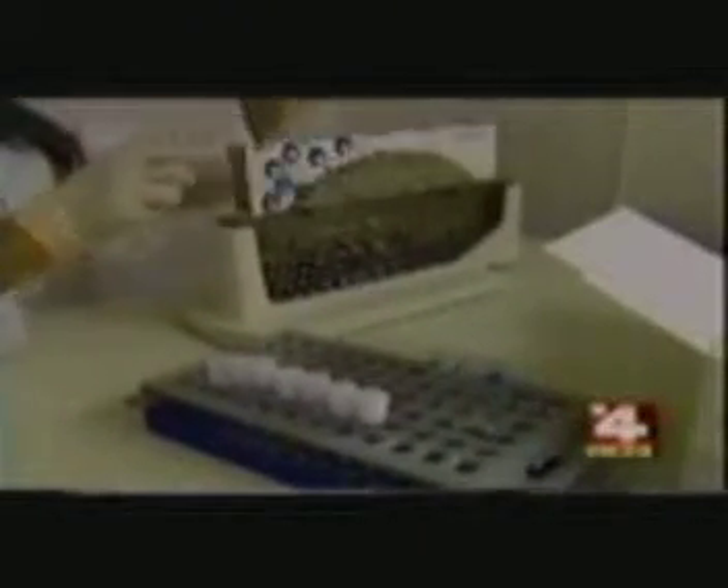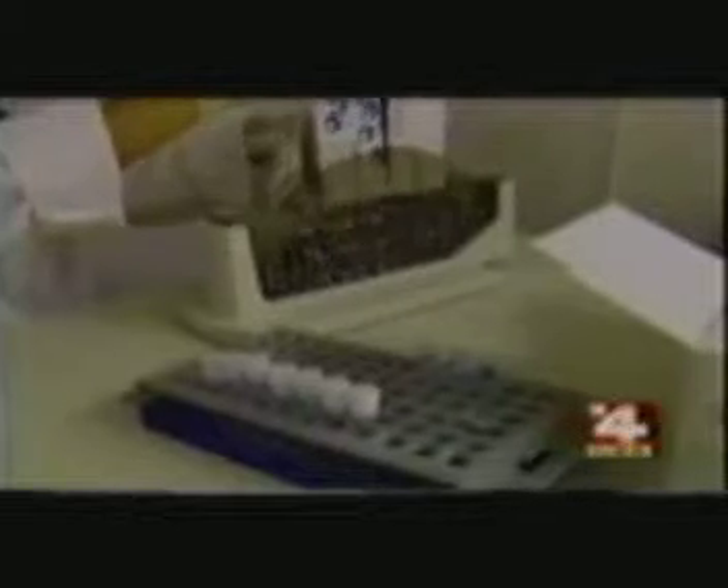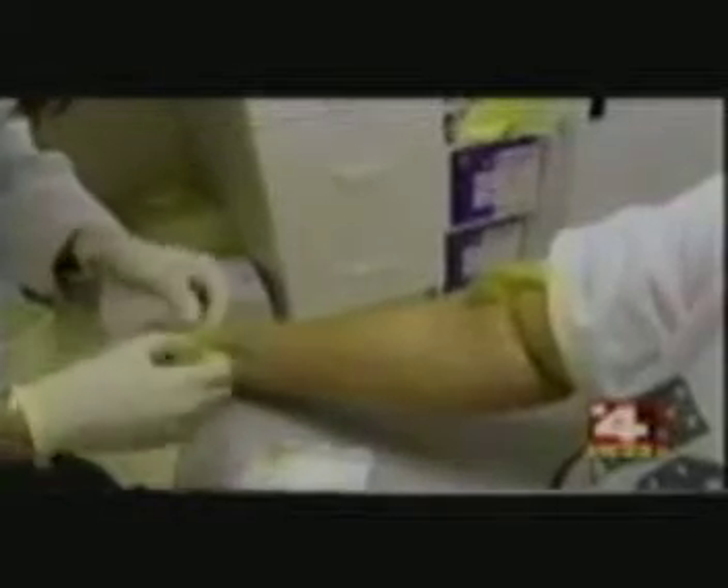Bugala believes the test is a lifesaver. She had just had a complete physical — both gynecological and regular — that came back showing she was in great health. But because cancer runs in Bugala's family, she decided to have the Cancer Profile test, since it has a 92% accuracy.